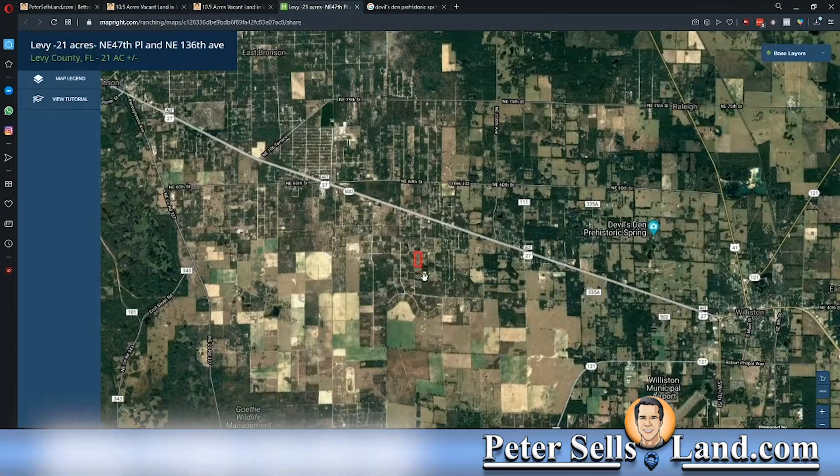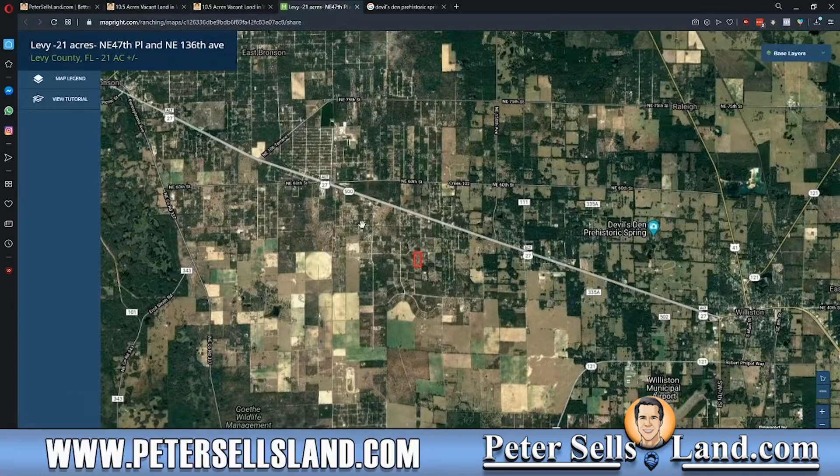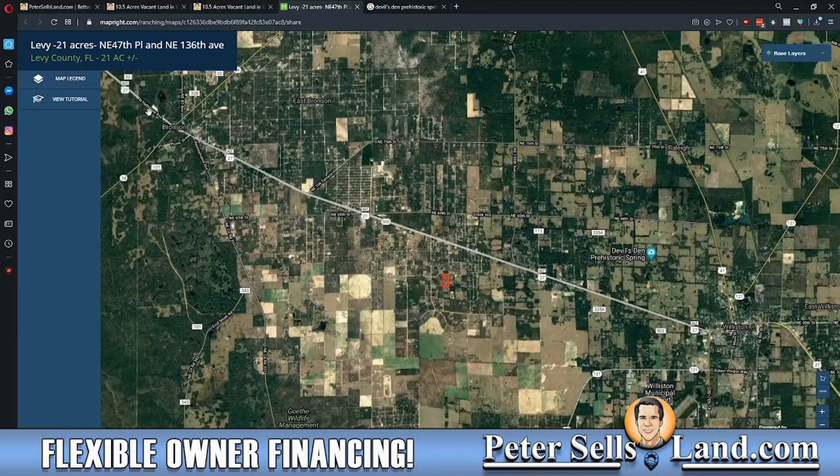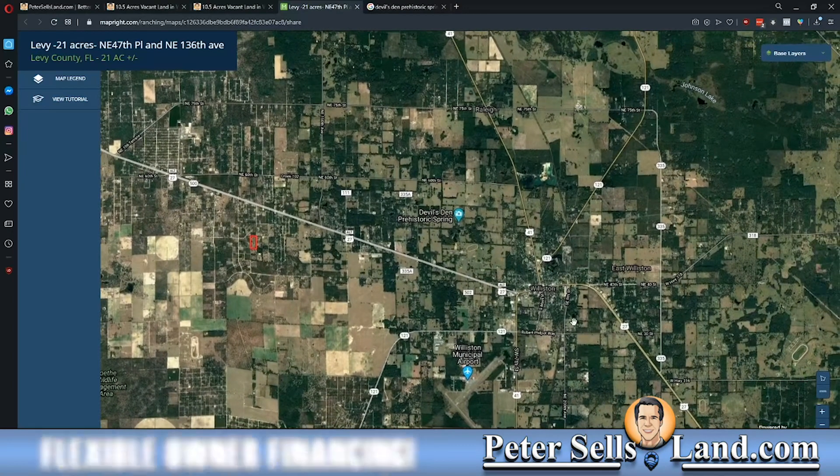One of the best aspects of this property is that it's relatively close to Gainesville, and you have access to Highway 27 just out of the subdivision. So if you need to get to Bronson, you can get there relatively quickly. You can get to Williston quickly too.